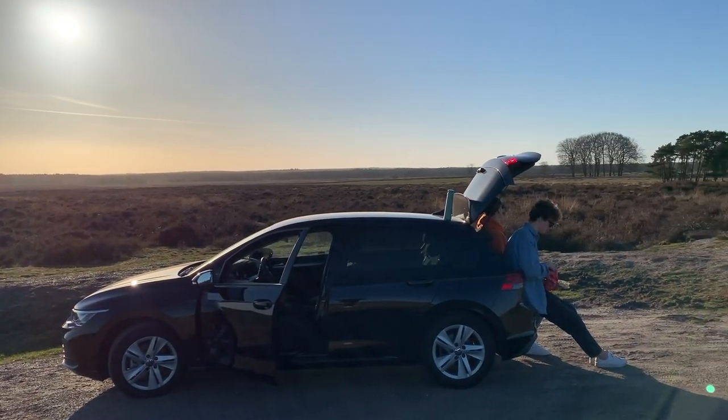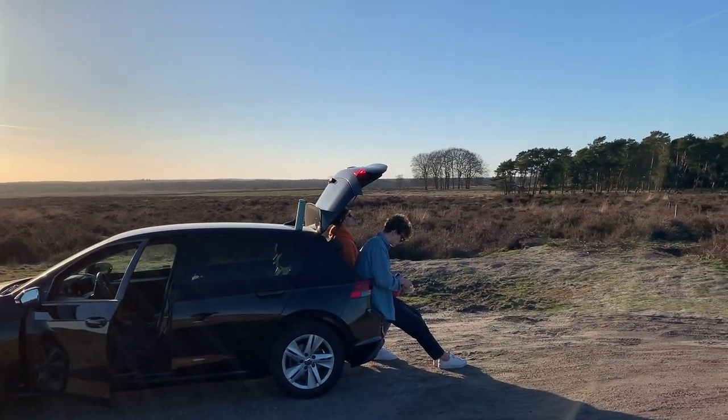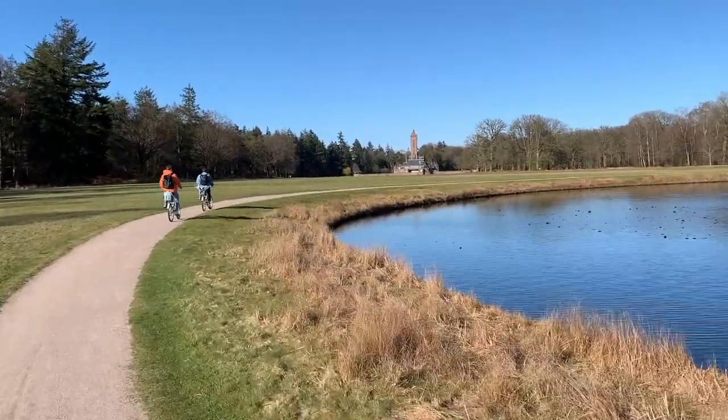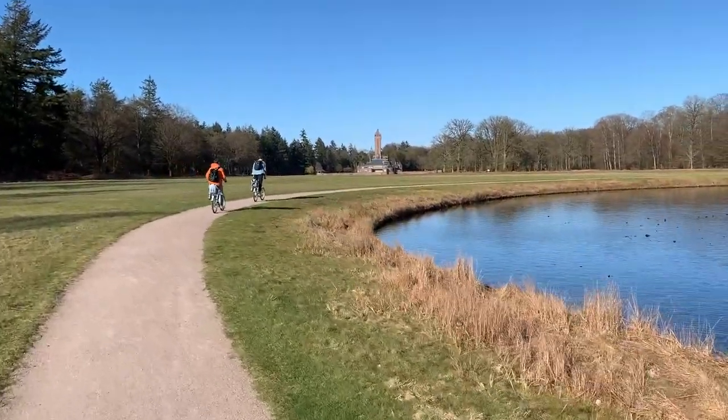The best way to get here is by car and I highly recommend driving as the park is absolutely massive. It is very easy for you to park your car and switch out for one of the free white bikes located all over the park. This would be the best way to explore the variety of landscapes at the Hoekafelieu.